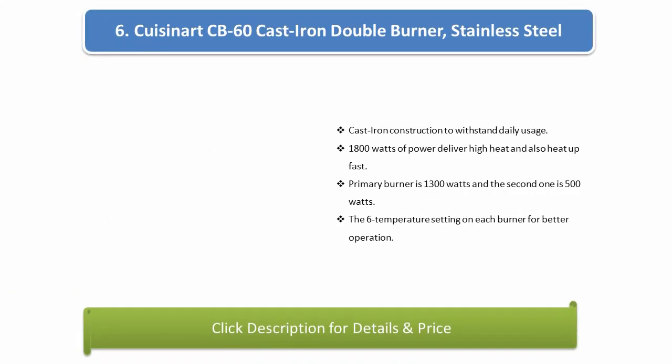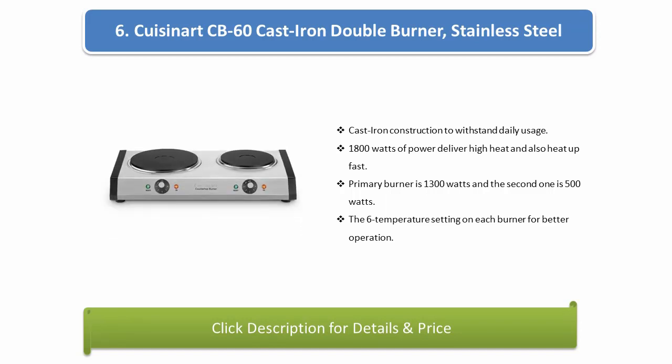Number 6: Qi Sonate CB-60 cast iron double burner, stainless steel. Cast iron construction to withstand daily usage. 1800 watts of power delivers high heat and heats up fast. Primary burner is 1300 watts and the second is 500 watts. Six temperature settings on each burner for better operation.